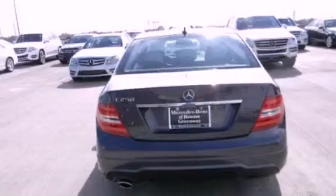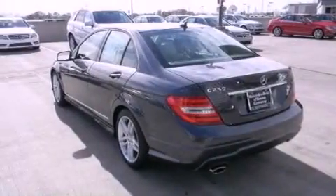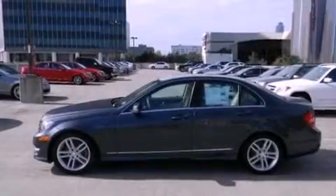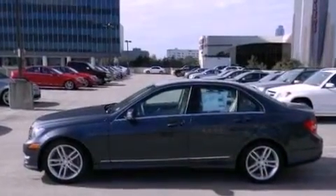Memory settings for the seat's positions so you can recall your favorite alignments with the push of one button, a split folding rear seat, and heated seats that can warm you up in seconds, keeping you and your passengers comfortable the whole trip.